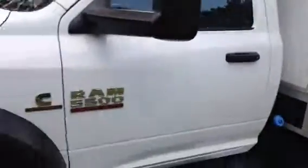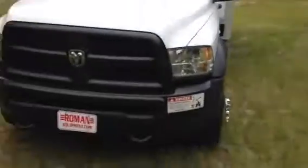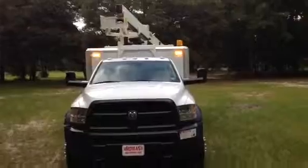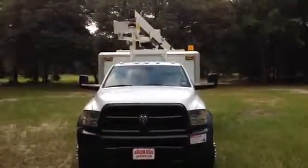If you're interested in this truck, call John Roman at 352-266-4555, or log on to romanequipment.com.